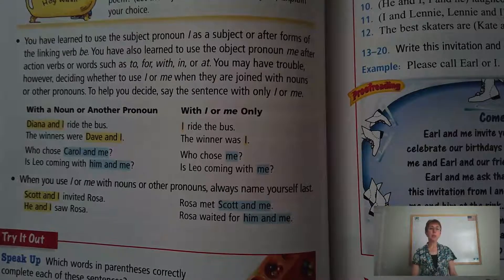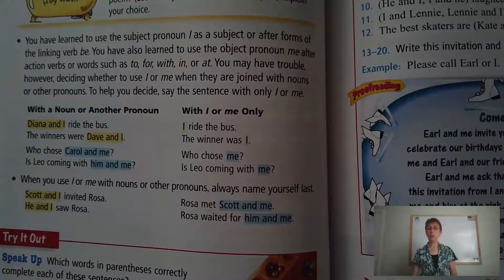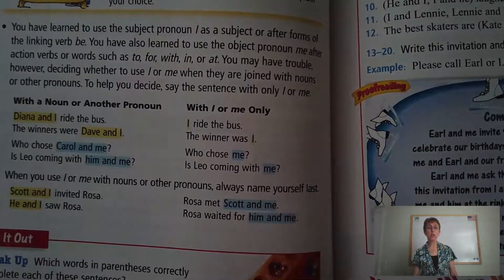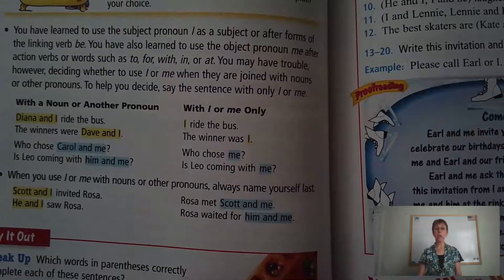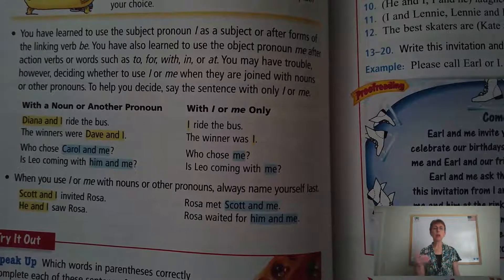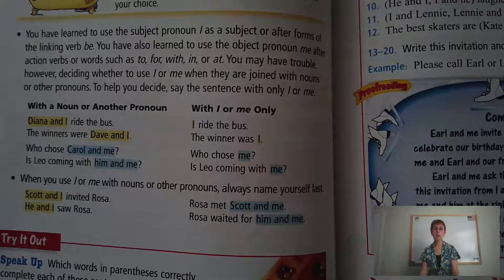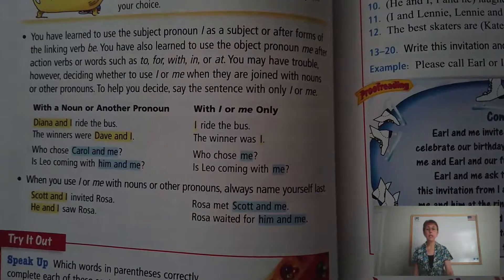Here we have an example with a noun or another pronoun: Diana and I ride the bus. When you're trying to figure out if it's I or me, just use the pronoun alone. Instead of saying Diana and I ride the bus, think of it as I ride the bus. It becomes clear that the pronoun to use is I and not me. If you thought Diana and me ride the bus, and you take out Diana and just say me ride the bus, you know immediately that's incorrect. So it's Diana and I ride the bus.